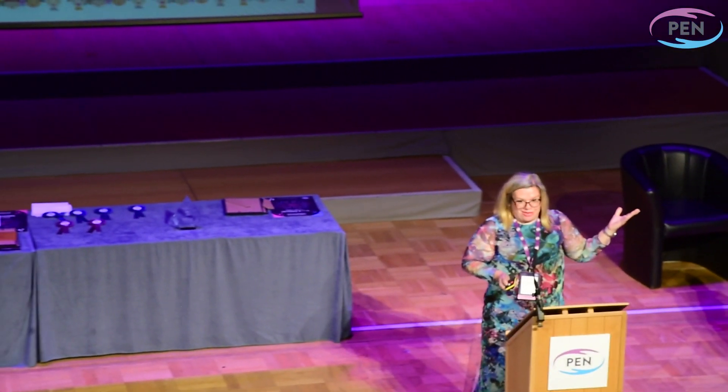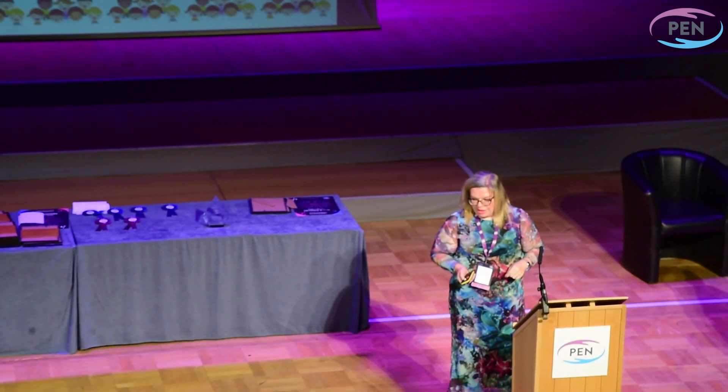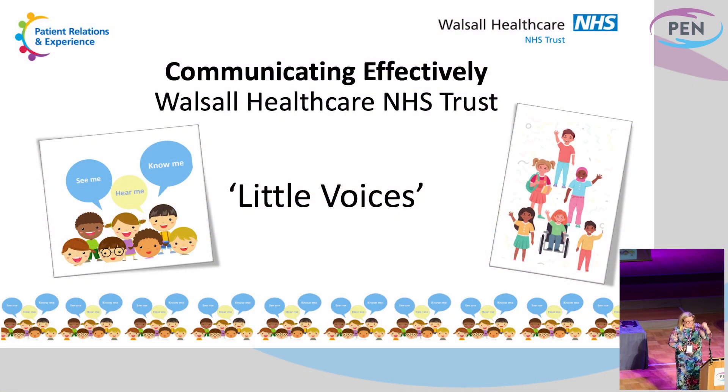I'm Charlotte, this is my colleague Gary. We're here from Walsall Healthcare NHS Trust in the West Midlands. We're here to tell you about our Little Voices project that is ever-expanding and we are incredibly proud of.